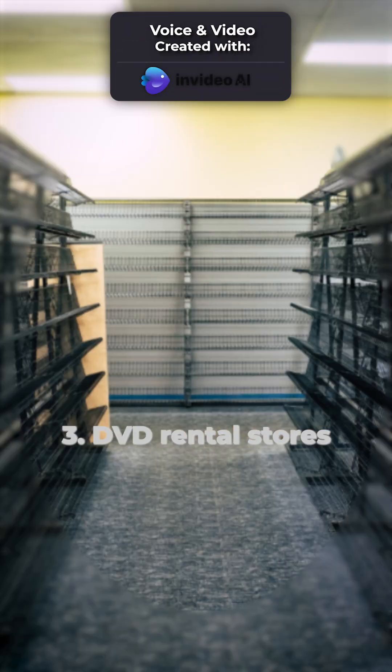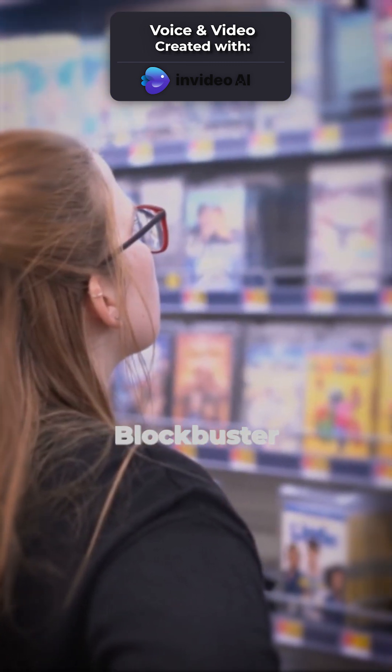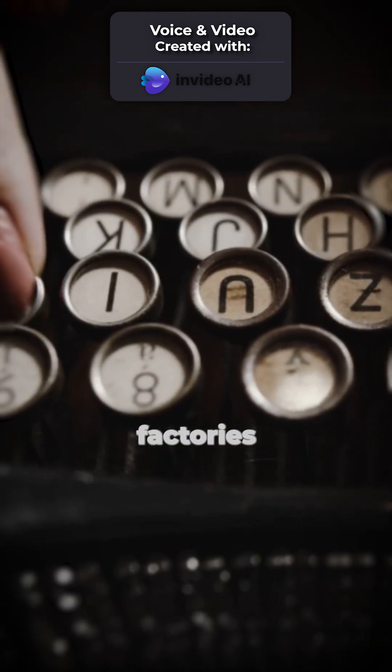Here's an example of the AI-generated script: Number 3 — DVD rental stores. Yes, it's true. Netflix and chill didn't leave much room for Blockbuster and bust. Number 4 — Typewriter ribbon factories.